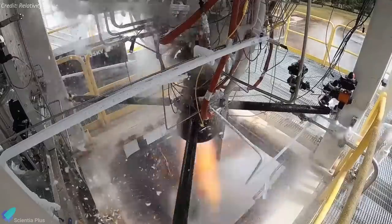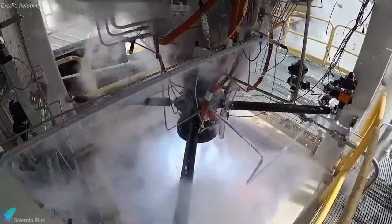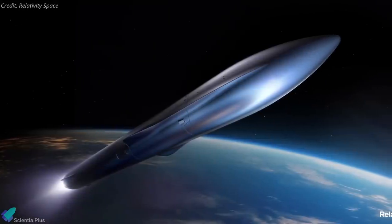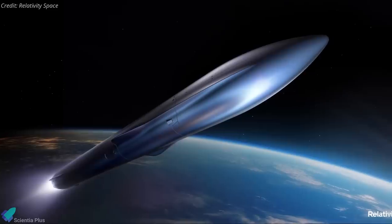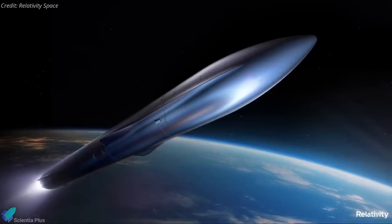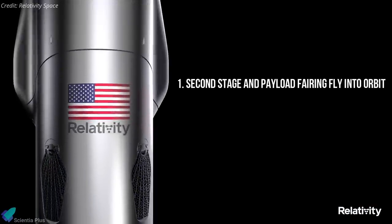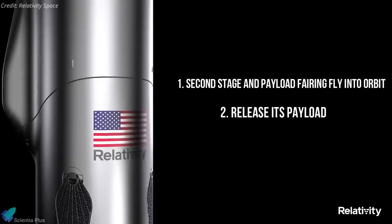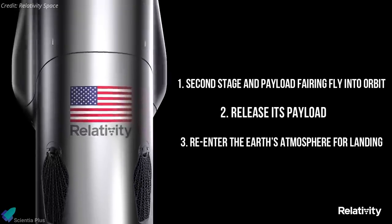Relativity said it completed full duration testing of a Pathfinder engine earlier this year. Another key element of the rocket is Relativity's intent to make the vehicle fully reusable, including its upper stage and payload fairing. The second stage and payload fairing, built as a single unit, will fly into orbit, release its payload and complete its mission, then re-enter the Earth's atmosphere for landing.